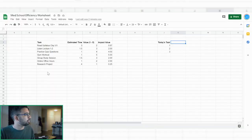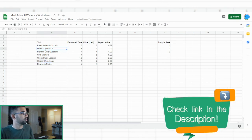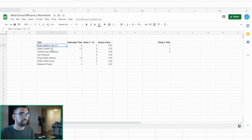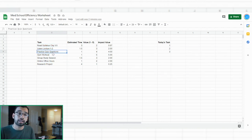As you can see, I have a med school efficiency worksheet included in the MedaLead Academy. Basically, you'll have different tasks you'll be doing throughout the day. For example, if you're a first or second year medical student, you're going to choose all the different tasks and activities for that day — like reading your syllabus chapters, watching some lectures, maybe some practice questions, personal things like a gym workout, a group study session, or online office hours with one of your professors.